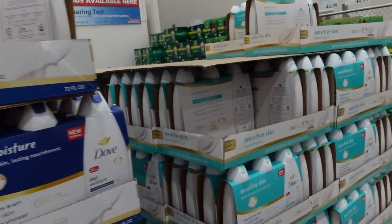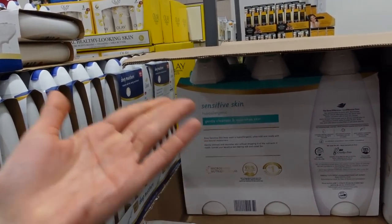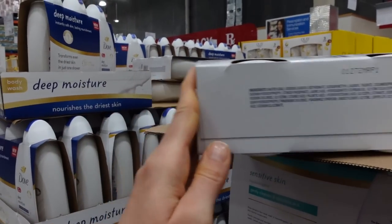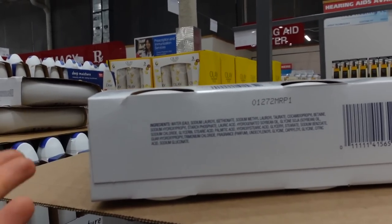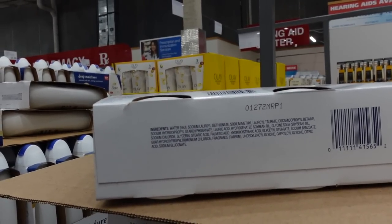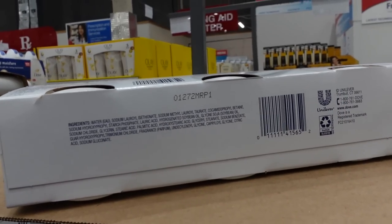Here we have the Dove Sensitive Skin. 'Hypoallergenic' — that term doesn't mean a whole lot because it can still have common skin allergens, and you can become allergic to anything. Fragrance is a common allergen, so if you're allergic to that, you'd have to avoid this, making the hypoallergenic claim pretty meaningless. Sodium lauroyl isethionate is a mild surfactant. Cocamidopropyl betaine is a secondary surfactant, quite mild, and frequently found in tear-free shampoos.